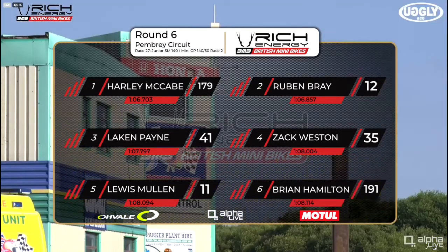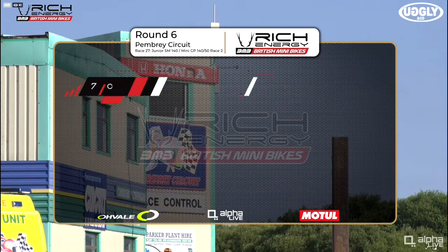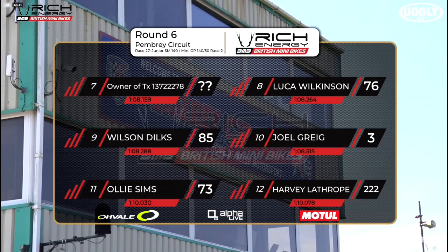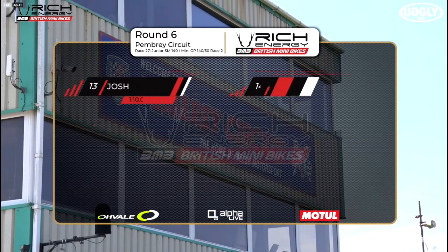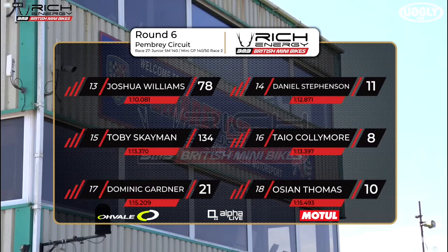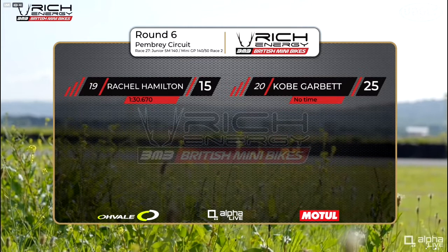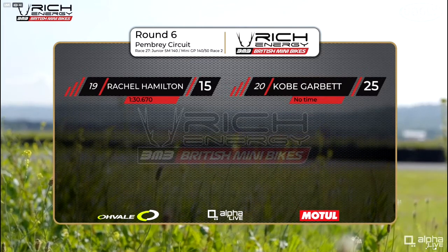This is how they line up: Harley McCabe from Reuben Bray. Laken Payne in third, Zach Weston in fourth position, Lewis Bullen in fifth. Brian Hamilton in sixth position. We'll pick up seventh place very shortly, but Luca Wilkinson in eighth from Wilson Dilks. Joel Greig in tenth position, Ollie Sims 11th from Harvey Lathrop. Joshua Williams in 13th place from Daniel Stephenson. Toby Skamen. Tayo Collymore in 16th place. Dominic Gardner and Ozean Thomas in 18th position. Nineteenth is Rachel Hamilton. Kobe Garbutt, with no time in qualifying, will round out the 20-rider field.